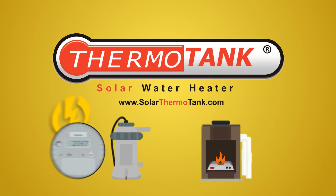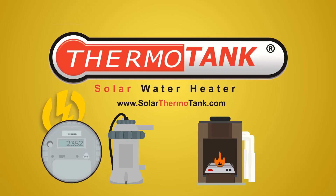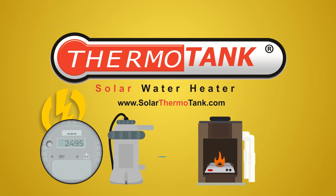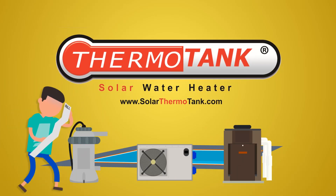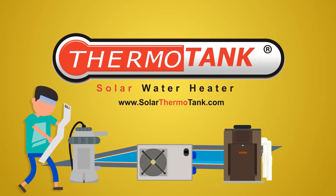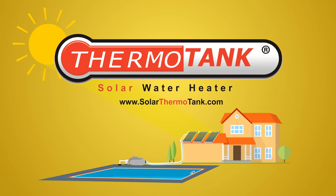Just remember, it is the recurring heating cost that is very expensive, and it is this part that many people miss — some even try to convince themselves that it doesn't cost much to operate, until the actual bill comes. If you have a pool, then a solar thermotank pool heater is a must.